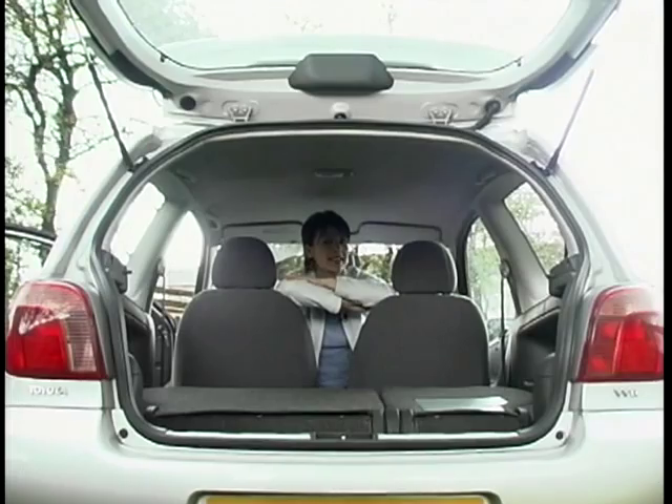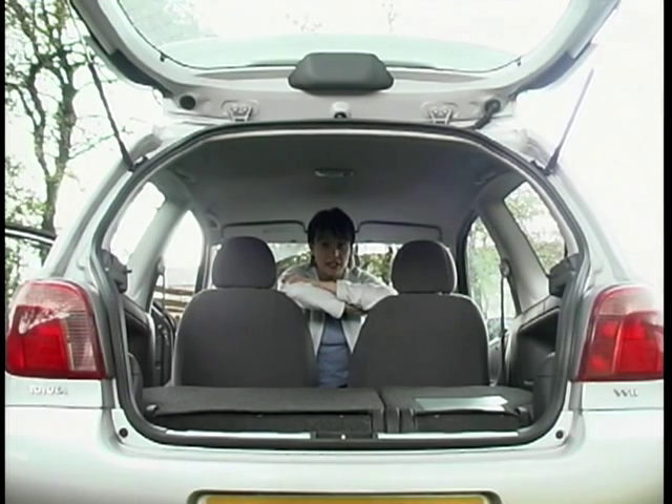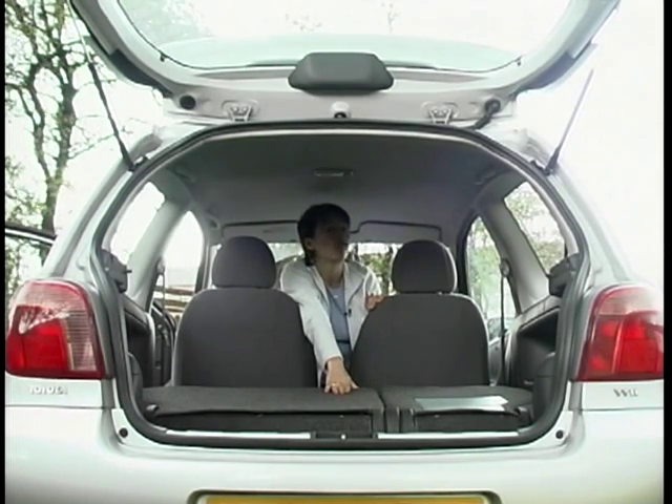Once inside, you'll realise why so many comparisons have been made between the Yaris and the TARDIS. It's nice and compact on the outside, but absolutely huge inside. There's plenty of room for four adults, and there's even a decent amount of headroom. You get a very sensible split-folding rear seat. It's all very practical.